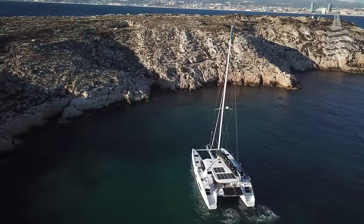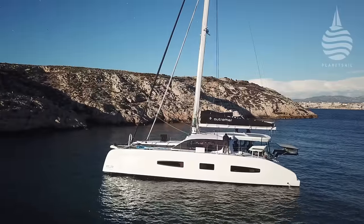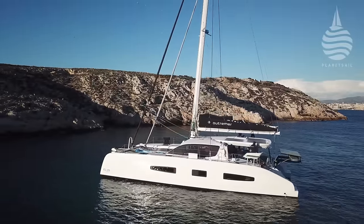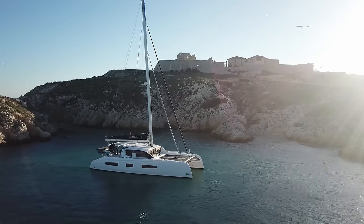After a day of downwind fun, we arrived at the Frioul Islands just off Marseille, which, aside from creating an opportunity to admire her at rest, also gave me the chance to take a closer look at her accommodation.